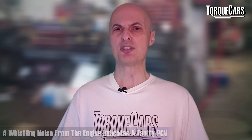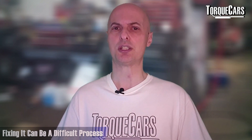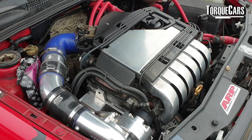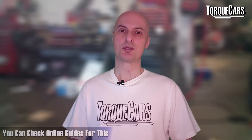Another thing to watch out for is the positive crankcase ventilation diaphragm — the PCV — which sometimes splits. If you notice a whistling noise from the engine, it might indicate the PCV has gone. Fixing it is quite fiddly; it's not in a very accessible part of the engine and takes quite a few hours of work. That whistling noise is generally down to a PCV issue, and there are some workarounds and guides available online and on various forums.